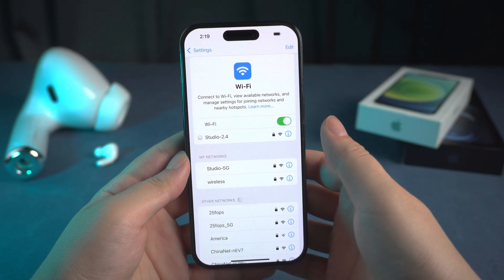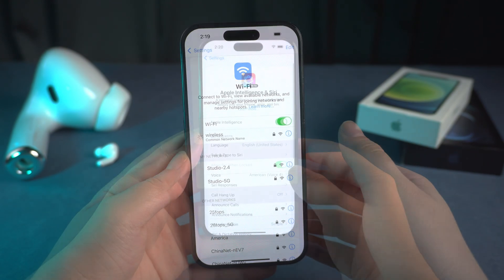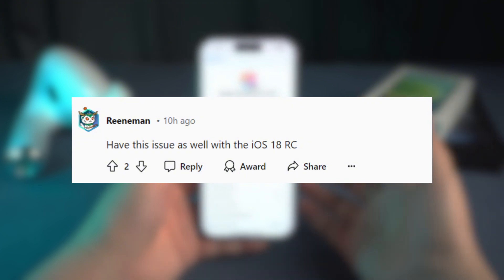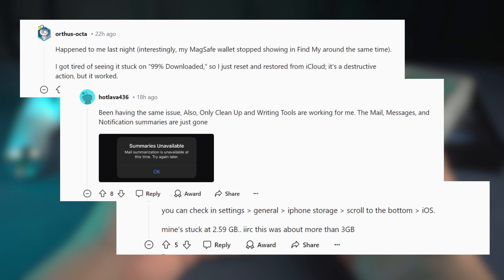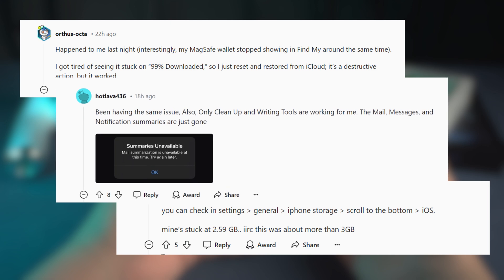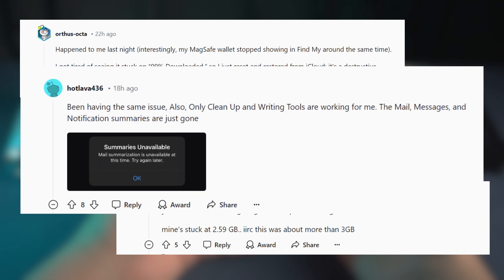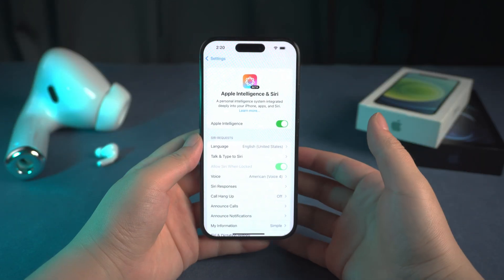If you're having the same problem as me, leave it in the comment section. According to other users, iOS 18 RC is also having this problem. Besides this, it seems that other features of Apple Intelligence are also having problems. For example, only cleanup and writing tools are working, but the mail, messages, and notification summaries are gone. This is really annoying.